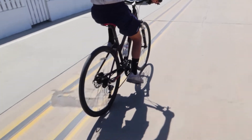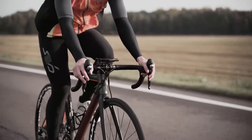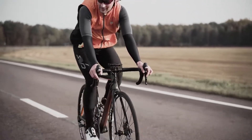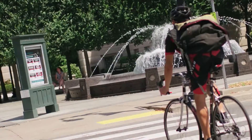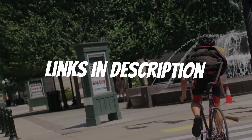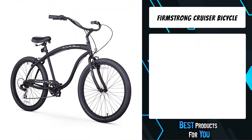Are you looking for a men's cruiser bike? In this video I will show you the five best men's cruiser bikes based on my personal opinion and hours of research. If you want more information and updated pricing on the products mentioned, be sure to check the links in the description down below.